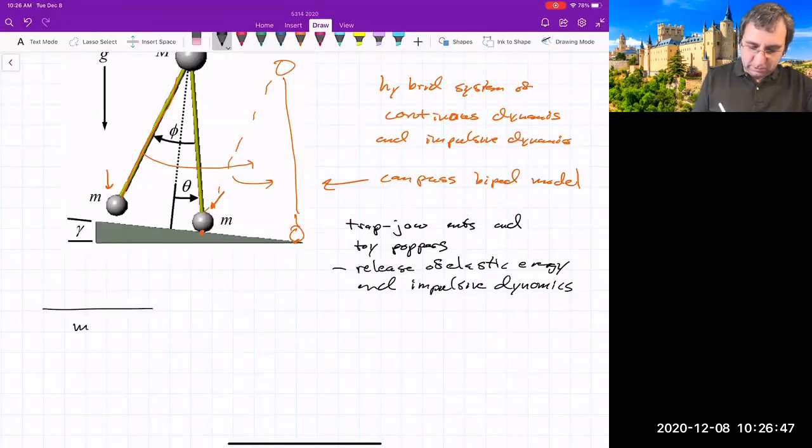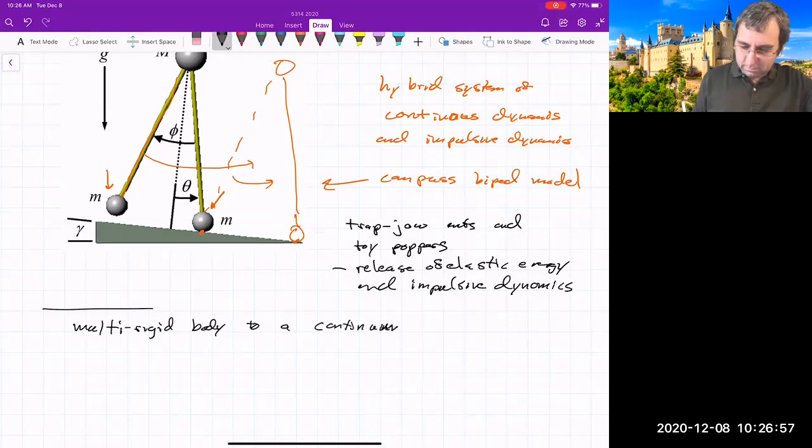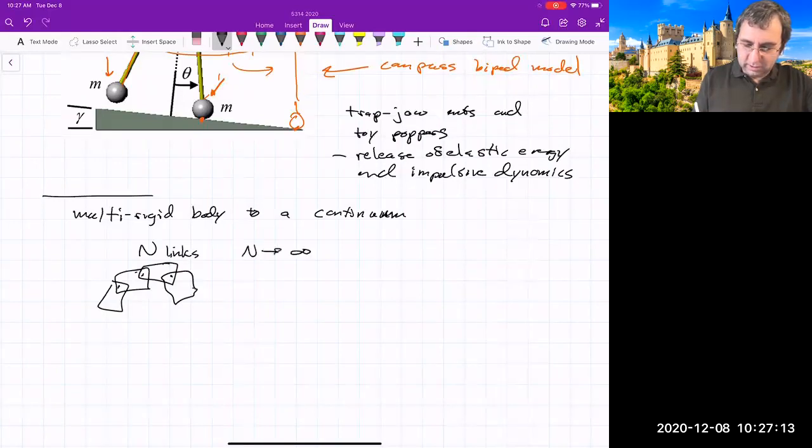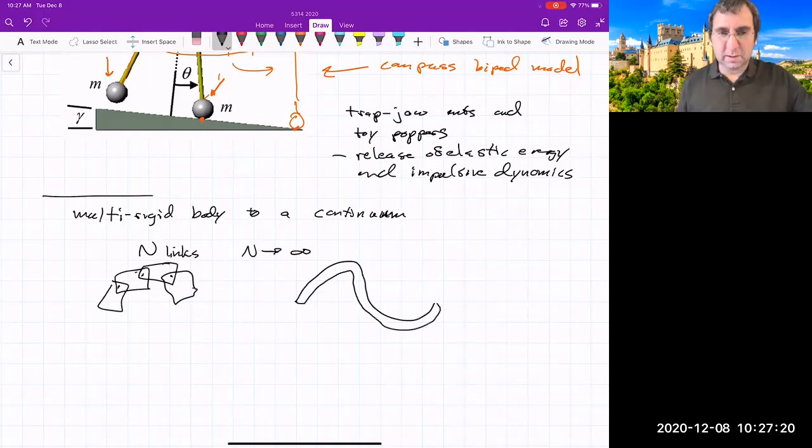You can go from multi-rigid body systems toward a continuum: if you think of a bunch of links and take N to infinity, you get a continuous body. I've done some study of snakes — they typically have on the order of 200 vertebrae — so you can just model it as continuous.